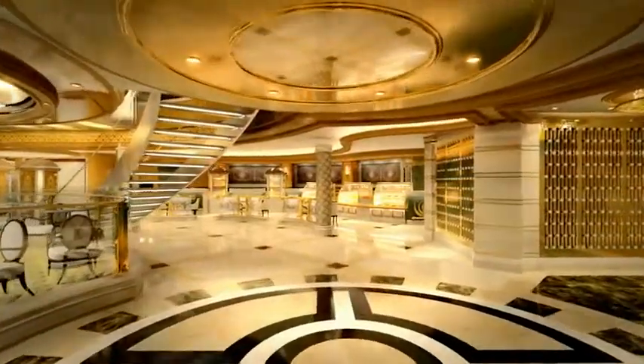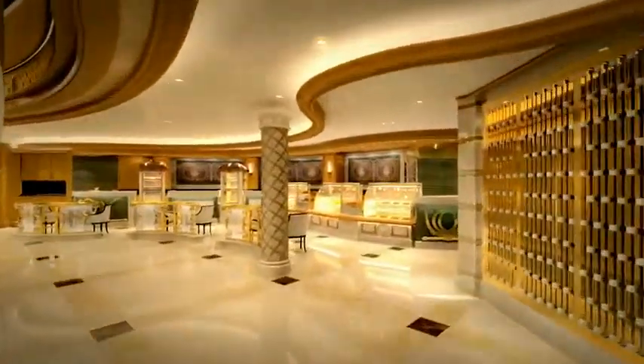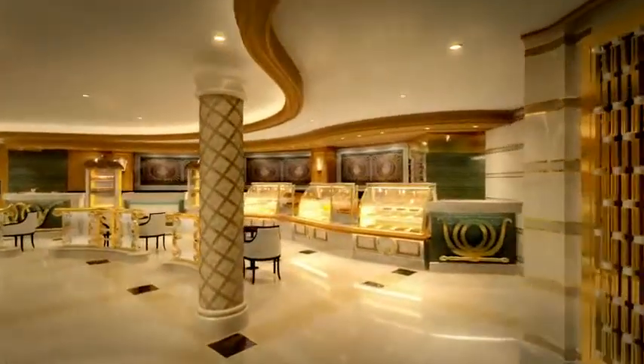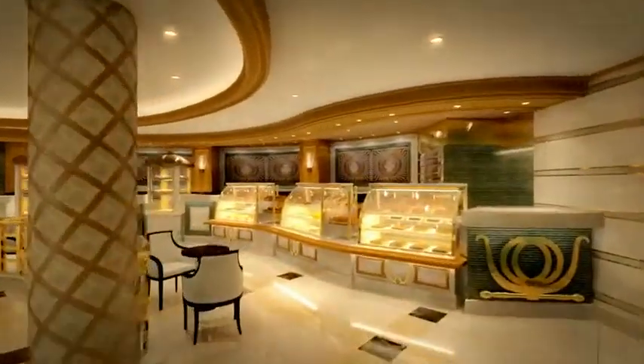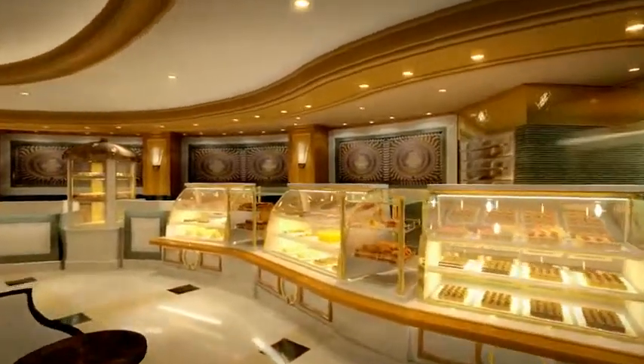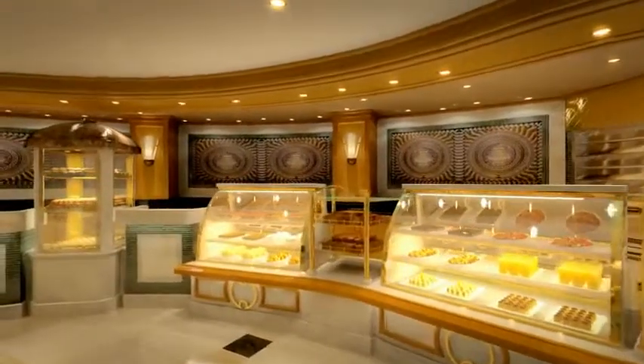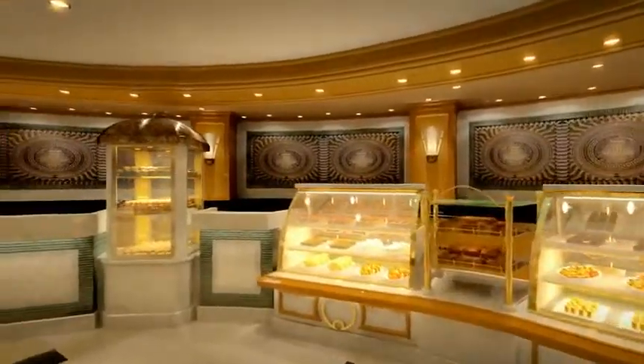And then there's the tantalizing aromas wafting from the atrium's many culinary venues — mouth-watering cuisine, always fresh and handcrafted by our talented chefs. Passenger favorites are still there, like the International Cafe serving fresh baked pastries, specialty coffees, and delectable desserts.